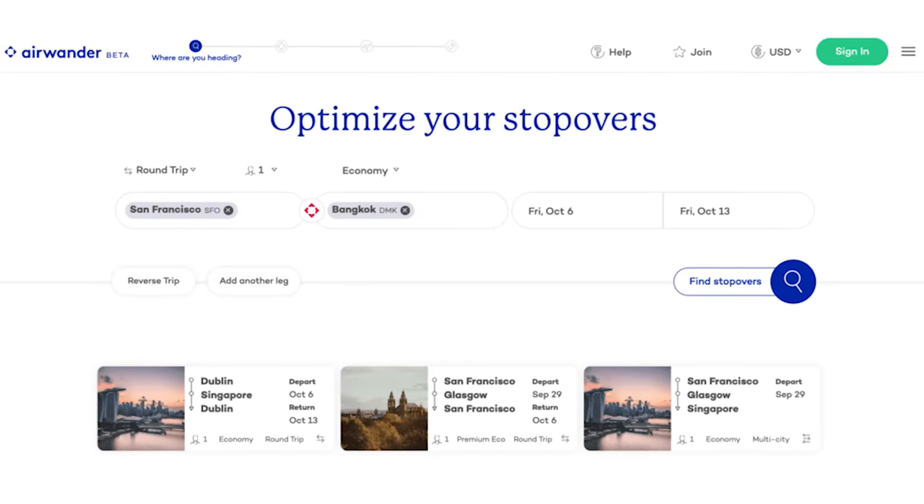The next website is an absolute game changer as it's going to show you flight options that could give you two vacations for the price of one. Airwander is a website that will help you find flights with stopovers. A layover is a connection between flights that lasts less than 24 hours — typically we don't like these.